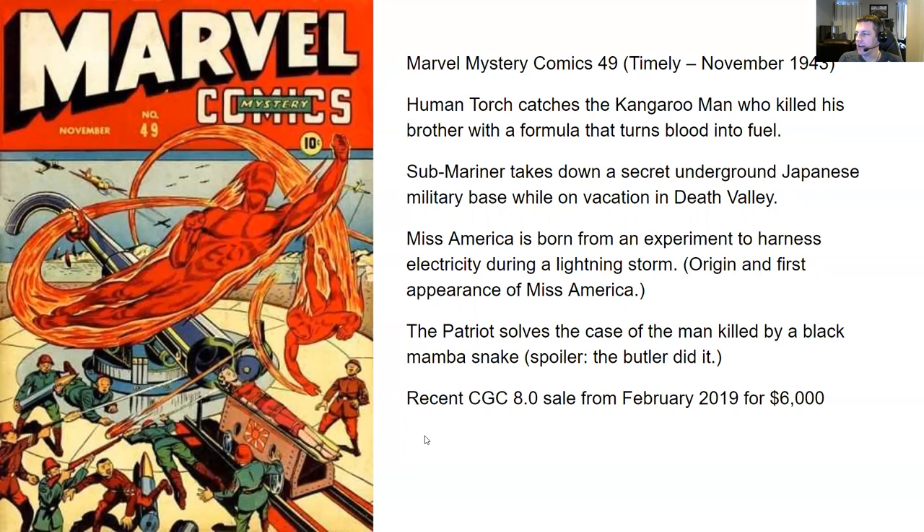The next story is about Miss America — she is born from an experiment to harness electricity during a lightning storm. This is her origin and first appearance. Didn't really know a lot about this particular Miss America character, but you have origin and first appearance right there. In the final story, the Patriot solves the case of a man killed by a black mamba snake. Spoiler — the butler did it. I know it sounds cliche, maybe this is where it came from.